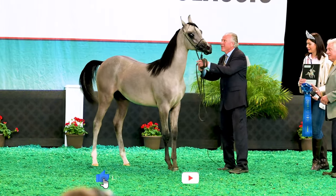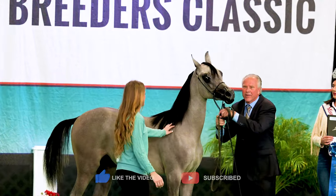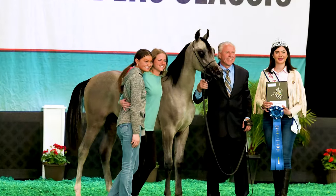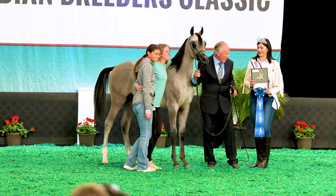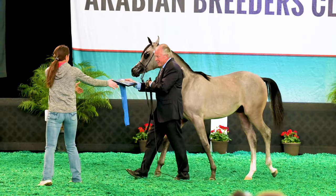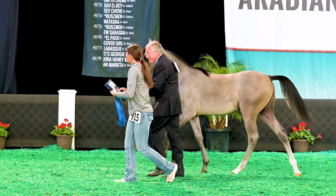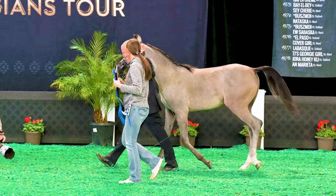Congratulations on the first place finish for this nice colt — and that's the one I picked for first. How about you? Here they get their picture taken and accept that wonderful blue ribbon. You can click on the thumbnail image here to see more videos from the 2024 Scottsdale Arabian Horse Show.